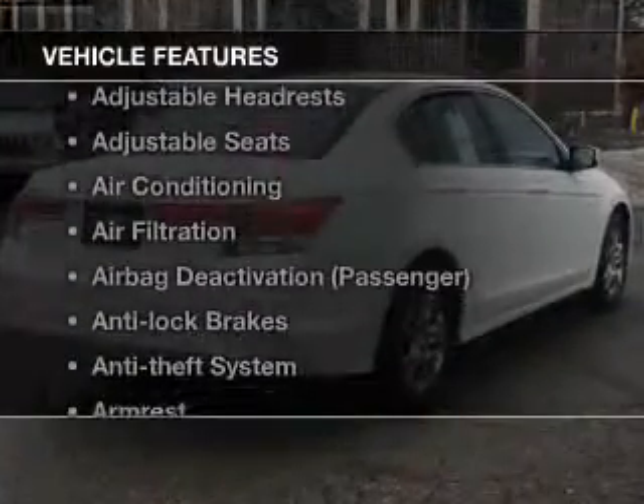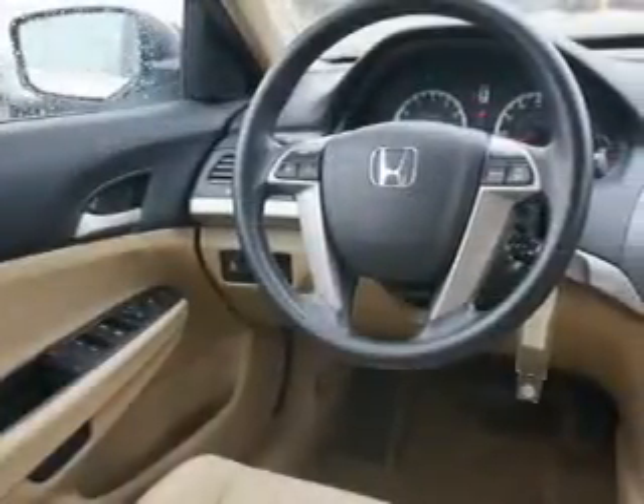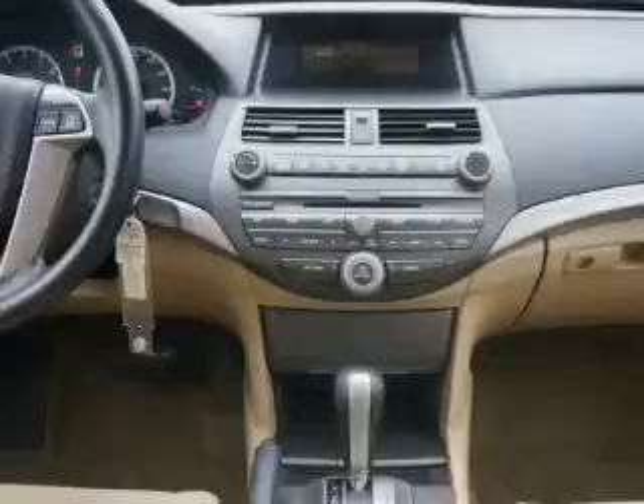And with these notable features, you won't want to miss out on the opportunity to own this amazing ride: keyless entry, power windows, cruise control, an alarm system, power steering, and air conditioning. Our website offers more information on all of our vehicles.